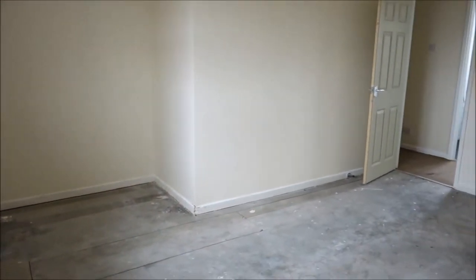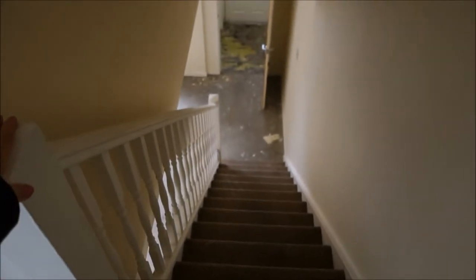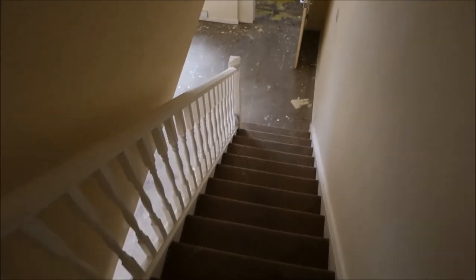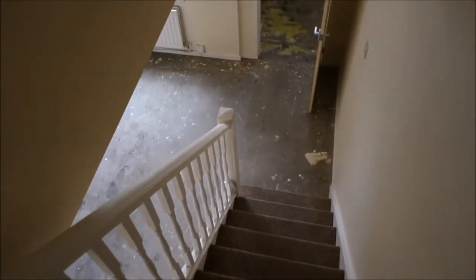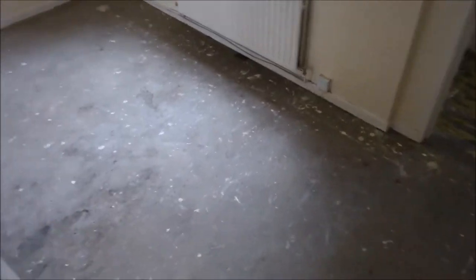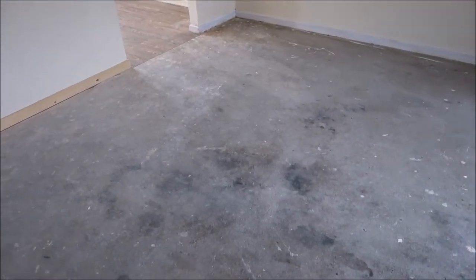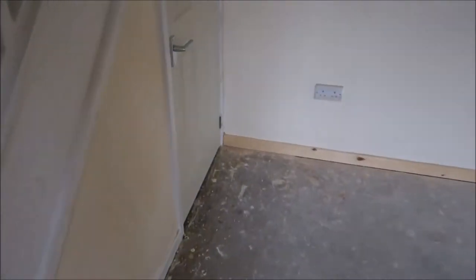There's the window. So this is the stairs — I'm going to get the floor done and I'll show you everything later on when I bring the floor underlay. And under the stairs there is a little cupboard, very small.